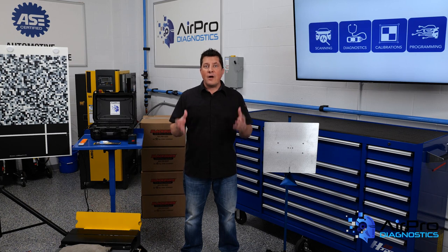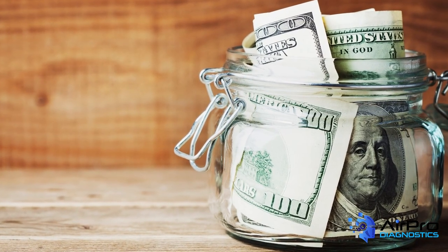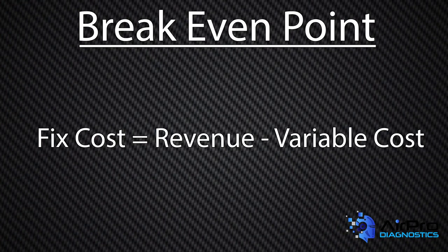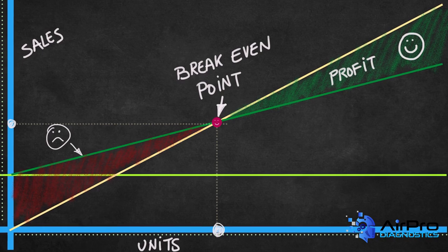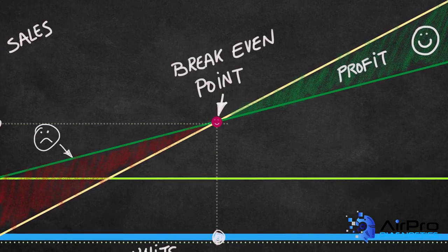For a business owner to be profitable, they must know what the overall cost of running the business is. Understanding what it takes to keep the building running requires knowing what your true breakeven point is. The breakeven point is fixed costs equals revenue minus variable costs. So your breakeven point is the cost you have every month no matter how many vehicles you repair — rent, utilities, salaries for front office employees, etc.